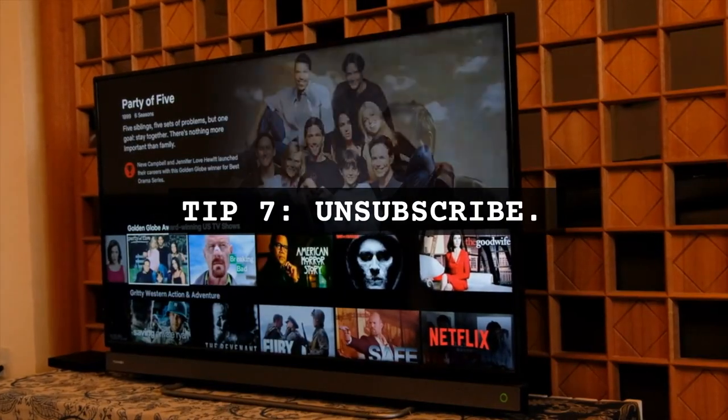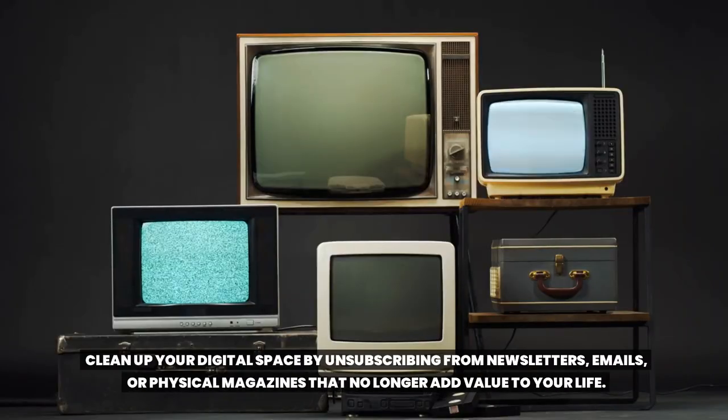Tip 7: Unsubscribe. Clean up your digital space by unsubscribing from newsletters, emails, or physical magazines that no longer add value to your life.